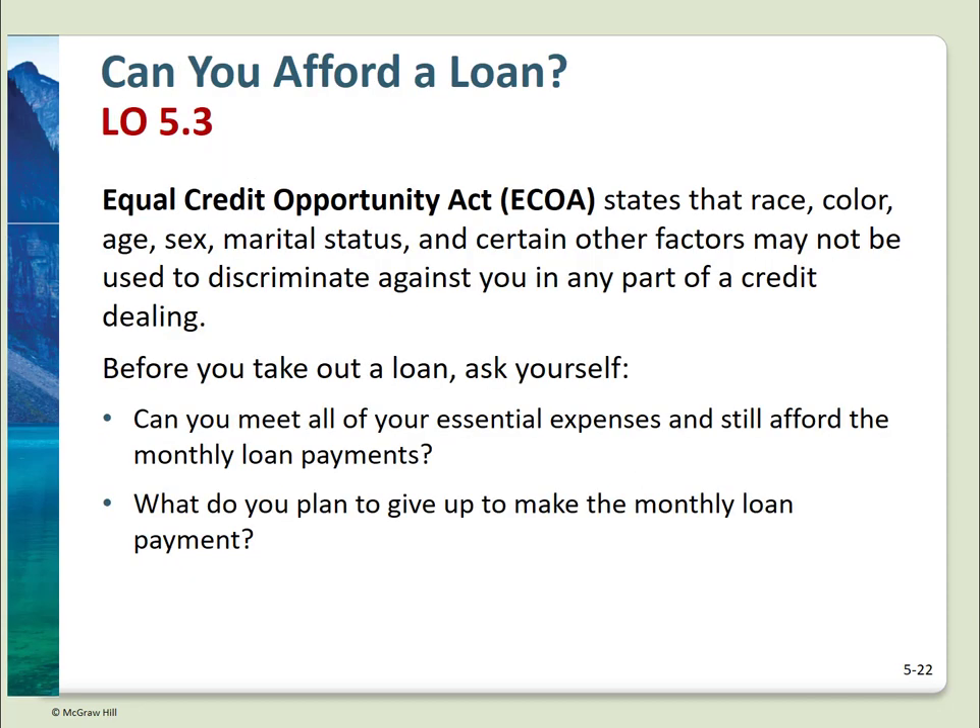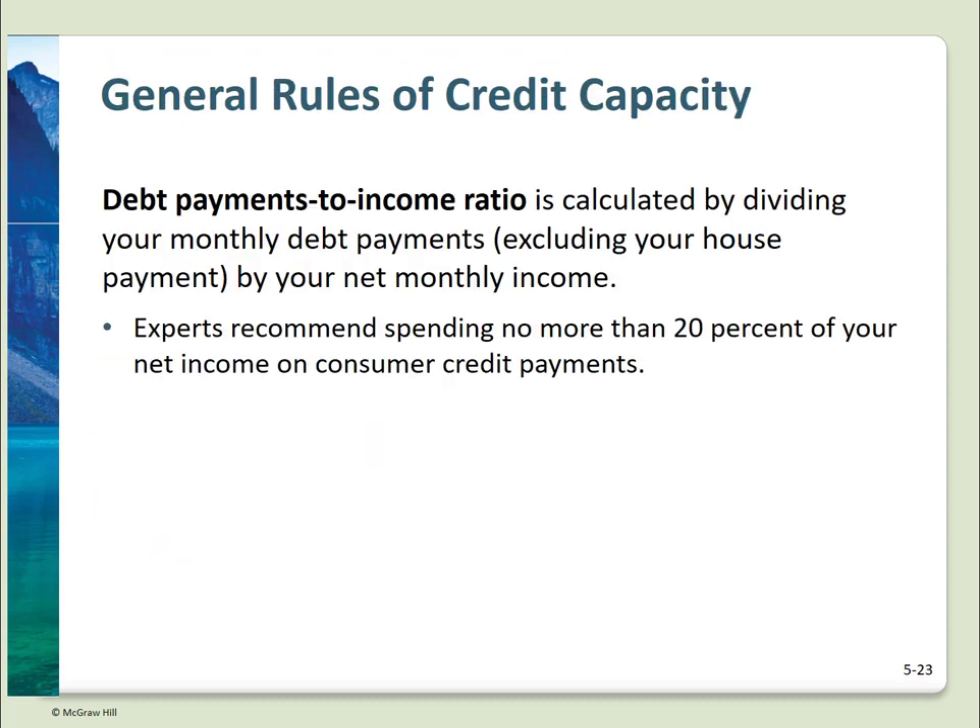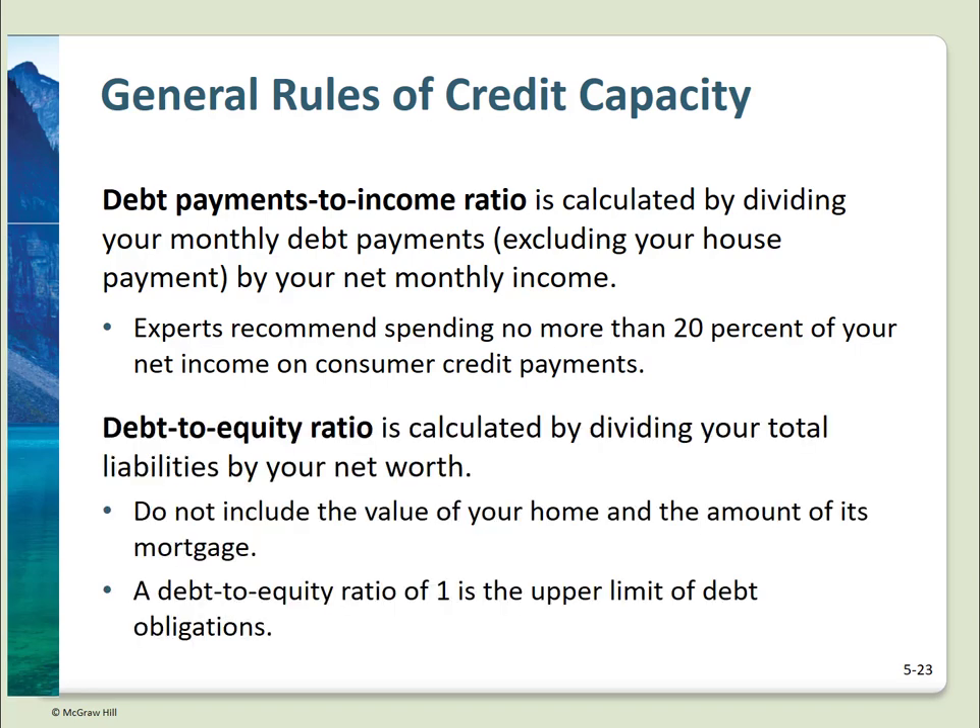Can you afford a loan? Basic considerations: Can you meet all of your essential expenses and make the loan payments? What are you planning to give up to make the payments? Two general rules of credit capacity: your debt-payments-to-income ratio should not exceed 20% of your net income — 15% is better, 20% is the max — and this refers to consumer credit payments, not including a mortgage payment. The second rule: your debt-to-equity ratio should be less than 1; you should have more net worth than liabilities. Debt-to-equity is total liabilities divided by net worth, with mortgage excluded from the numerator and home value excluded from the denominator.